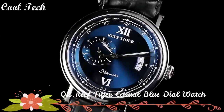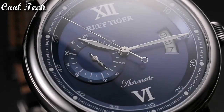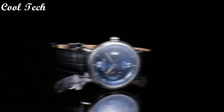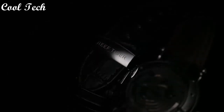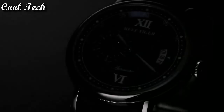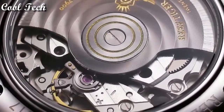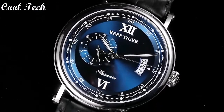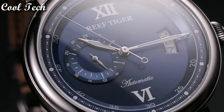Top 2. Item shape: round. Dial window material: anti-reflective sapphire. Display type: analog. Clasp type: deployment clasp. Band material: leather. Band length: standard. Bezel material: rose gold. Special features: big date, 24-hour dial display. Movement: automatic.